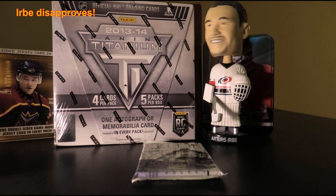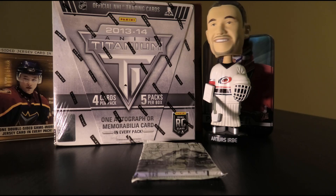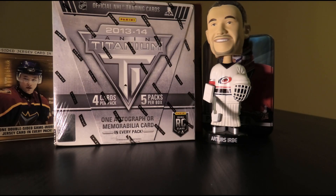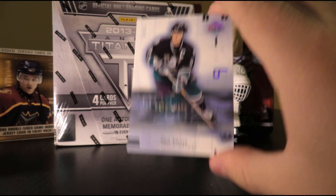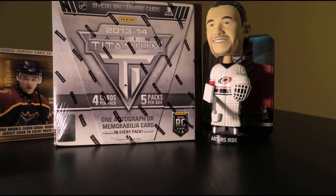Urbe's verdict: nah. Way better rookies to be had, especially in 01-02. But hey — loose packs. Next pack: Paul Correa, Brendan Shanahan, Joe Nieuwendyk, Pavel Datsyuk, and Ron Francis. Well, that was a whole lot of nothing.